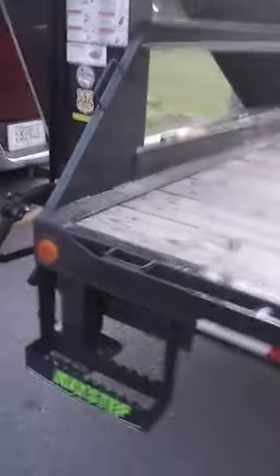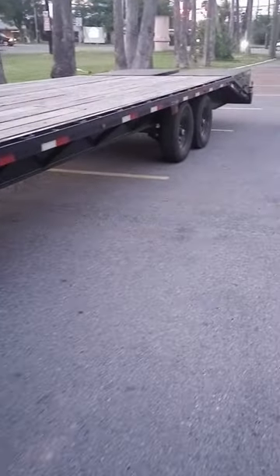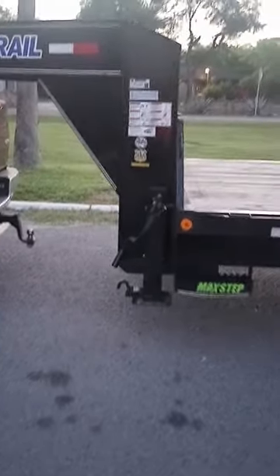It's got 7k Dexter axles — it's a 25-plus-5 Load Trail. I had the trailer weighed by itself and it came out to a little over 5,000 pounds. The most I've had on this trailer is maybe around 7,500 pounds, and it gets the job done.